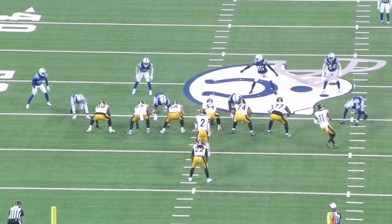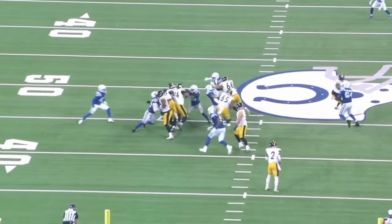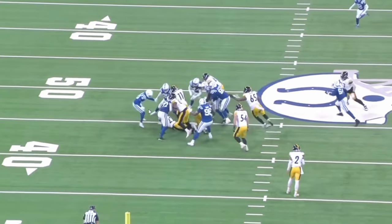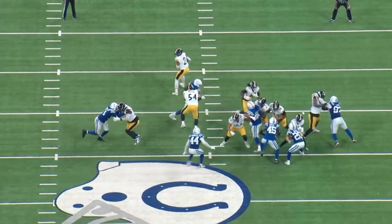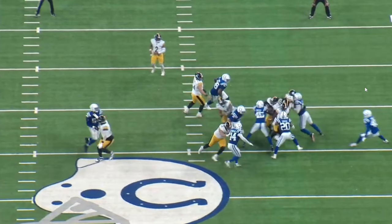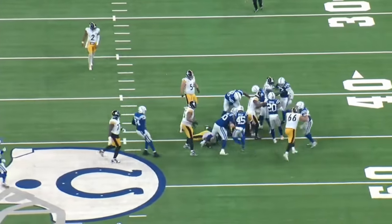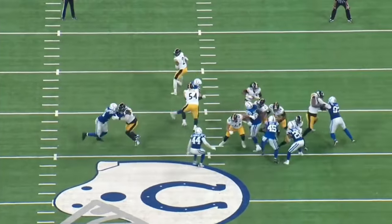Last example: Pittsburgh running traditional power with backside guard Spencer Anderson pulling right to left, and Jefferson inserting his way through. Again, the hole just never really opens up for Najee Harris. There's not enough movement up front on the double team. The safety does a nice job coming down to fill and squeeze the hole shut. The Colts win the point of attack — even Washington getting knocked back — and another run just never gets started for Harris.